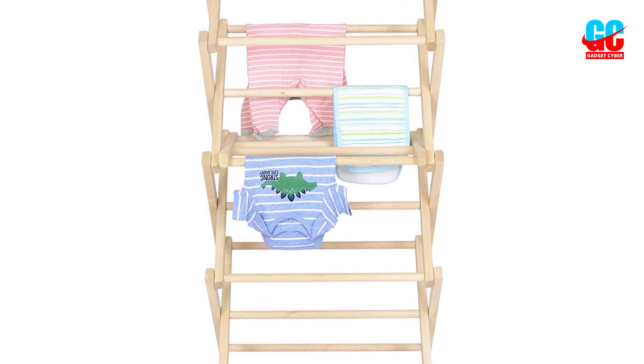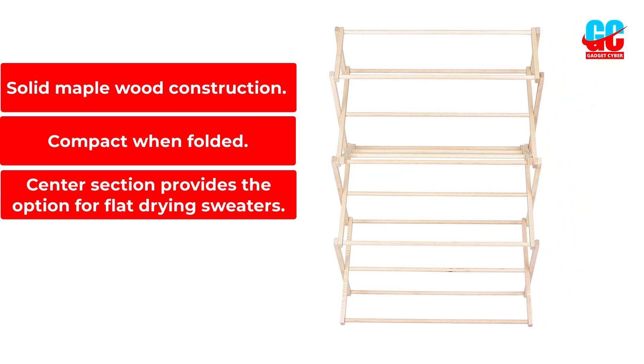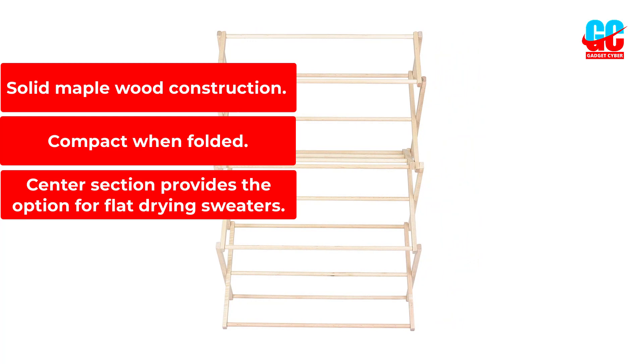Pros: Solid maple wood construction. Compact when folded. Center section provides the option for flat drying sweaters. Cons: Expensive, but worth it for the quality.